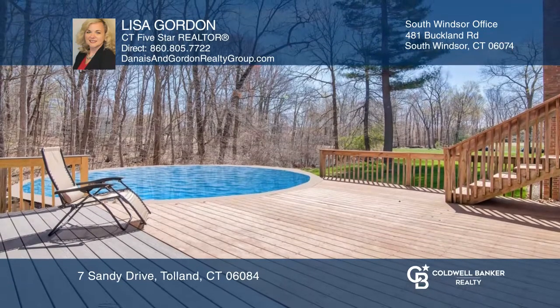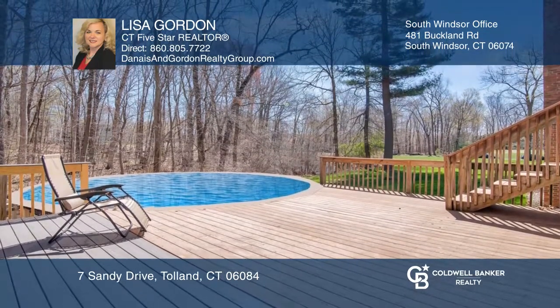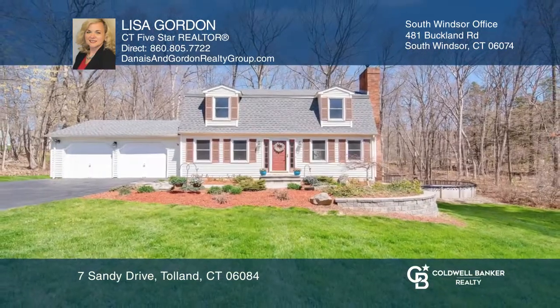Enjoy your two-level deck, newer above-ground pool, and level yard. Lisa Gordon would love to tell you more.